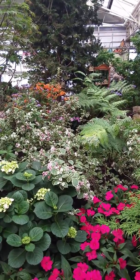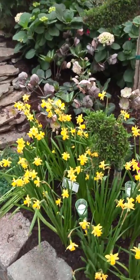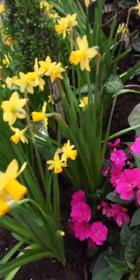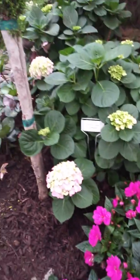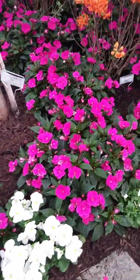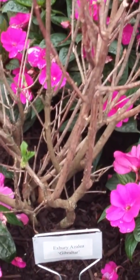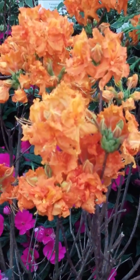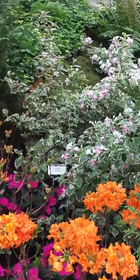Hicks Nursery outdid itself this year, once again. Beautiful daffodils, miniature daffodils. New Guinea impatiens. Exbury azaleas. Gibraltar — look at that beautiful orangey tangerine color. Variegated weigela in the background here.